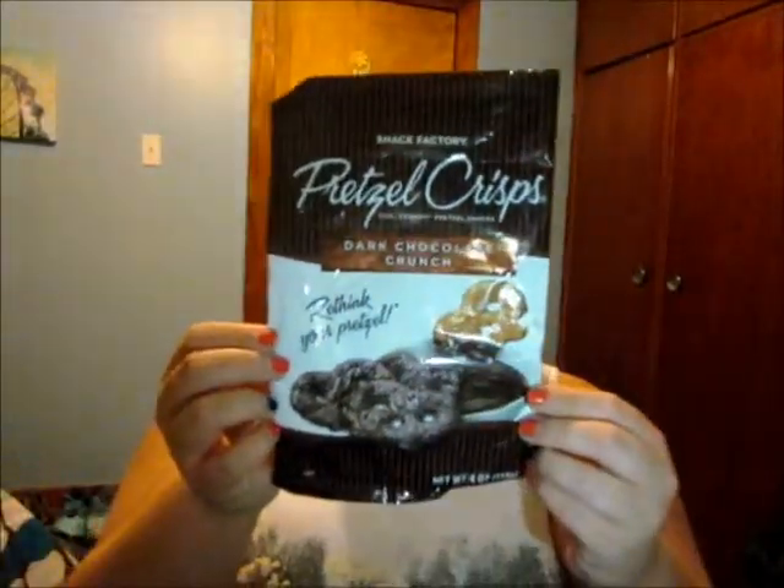So the next thing I have is the Snack Factory Pretzel Crisps Dark Chocolate Crunch. I noticed a lot of people who get subscription boxes get this product, and I've never seen it in any of the stores in my town until about this month. At first when I took a bite I'm like, it's not the greatest, but then once you eat more of it you're like, I need to have more. It's four ounces and there's just not enough in here. This stuff is amazing — I usually don't like dark chocolate, but it didn't really taste like dark chocolate to me, it tasted more like milk chocolate.